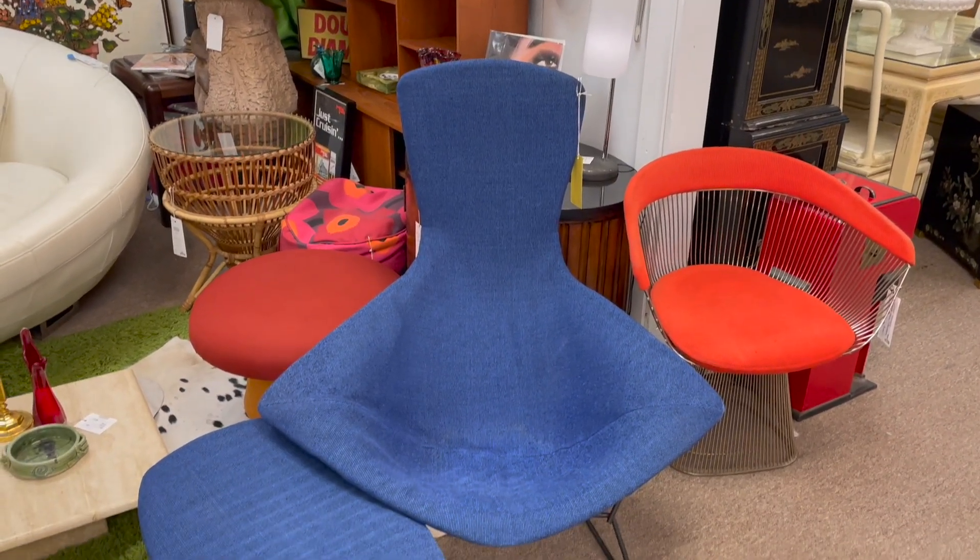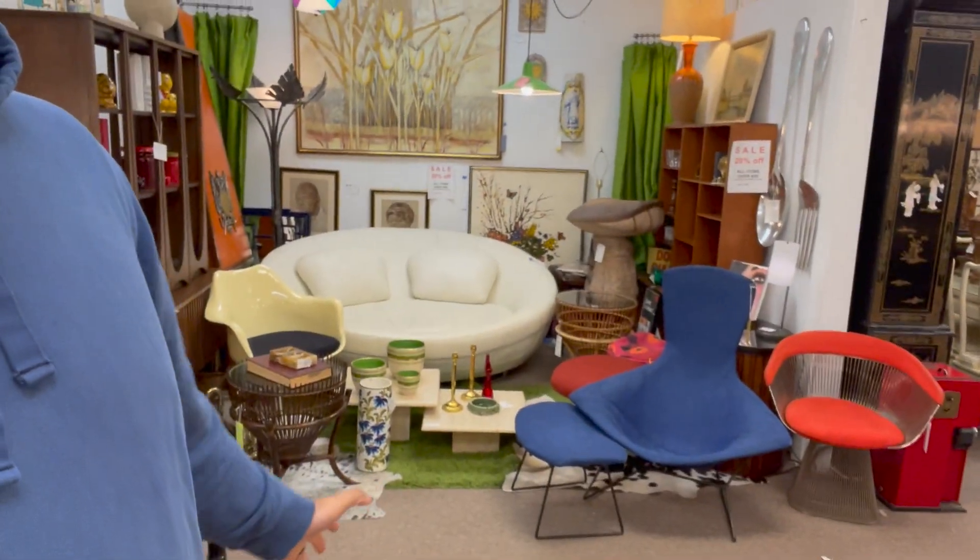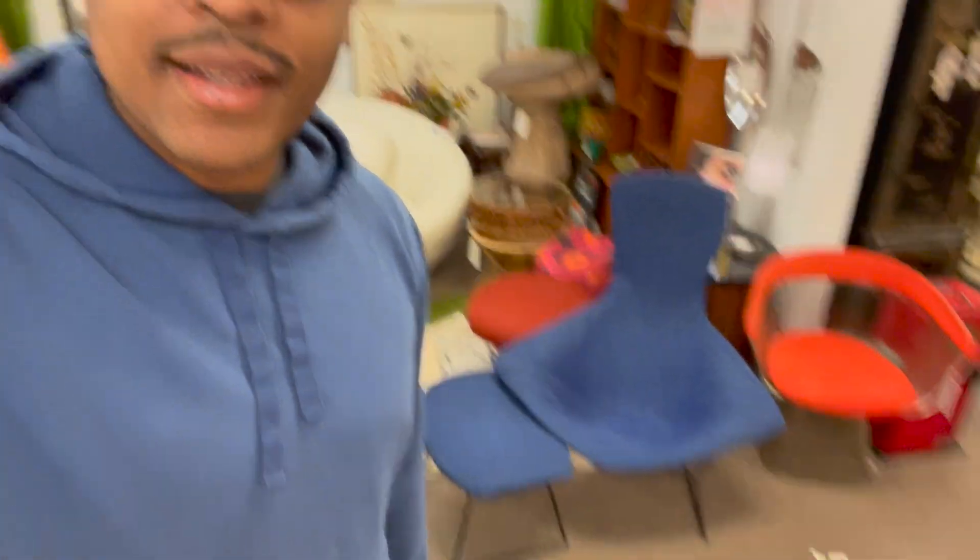The next piece — I wouldn't say super rare, but rare for me — is this piece right here. It is the Bertoia bird chair in this cool blue color. What's pretty rare about this piece is number one, it comes with the ottoman. Most of the time you find these without the ottoman, and if you find them together it's pretty expensive. Also, like the Paul McCobb desk, the condition is pretty dang good. So for a measly $1,495, this Bertoia chair can be yours.